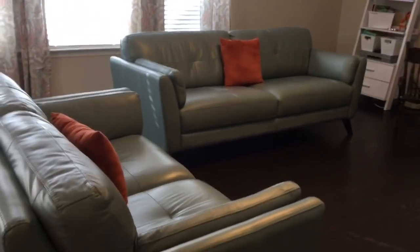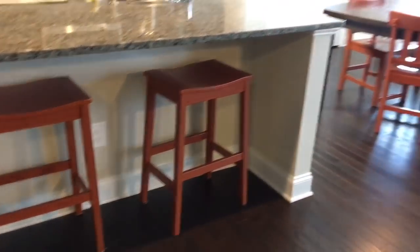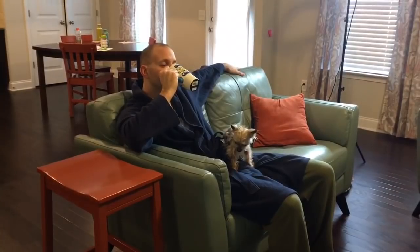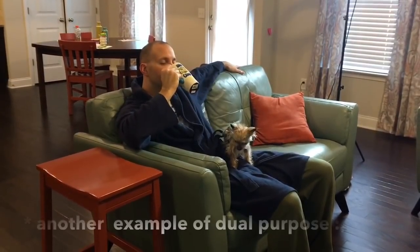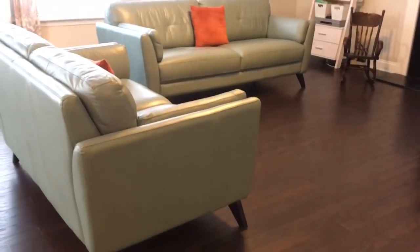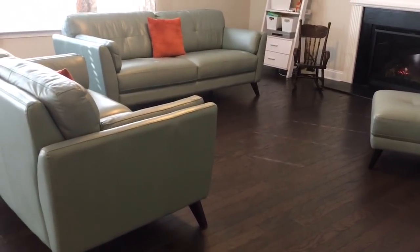You'll also notice we do not have side tables in this room. We have saddleback bar stools that match our kitchen chairs and we do sit at this bar to eat or do homework, but they actually fit perfectly beside the couches — so if we want a drink beside us we can just move those here. It just cuts down on the clutter. We don't sit here and eat a lot because we have the kitchen and an open space forum in this house, but it does give us those options if we want.